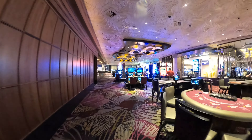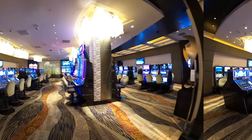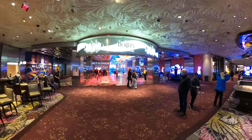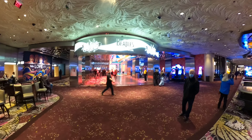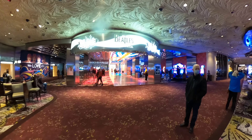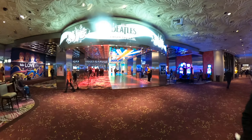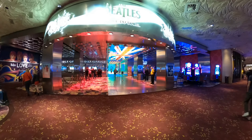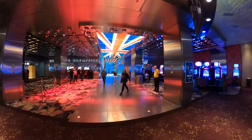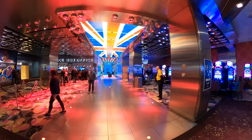We've got to go over the high limit slots. Look how fancy the high limit slot area is — super cool in there. They do have the Beatles Cirque du Soleil show here. There is their box office, and that entrance is really super cool. There is actually a show tonight but look how cool it looks — the ceiling and everything, pretty fancy.